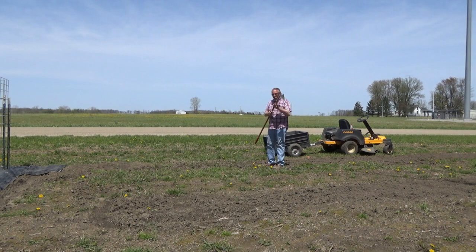First thing I'm gonna do is start hoeing up a row. Then we'll be planting the potatoes with the cut side down and the eyes up. We'll be spacing the potatoes between 12 and 15 inches apart. Got my warren hoe.